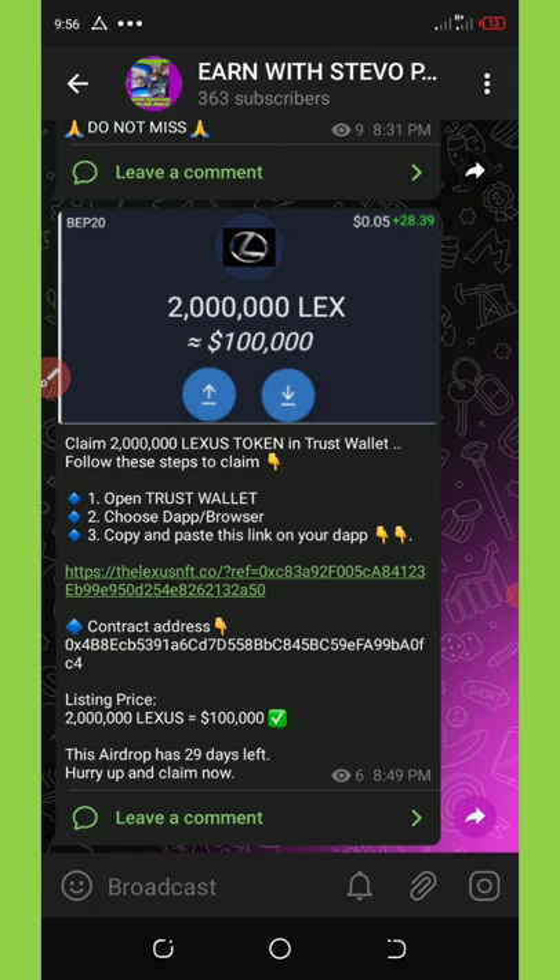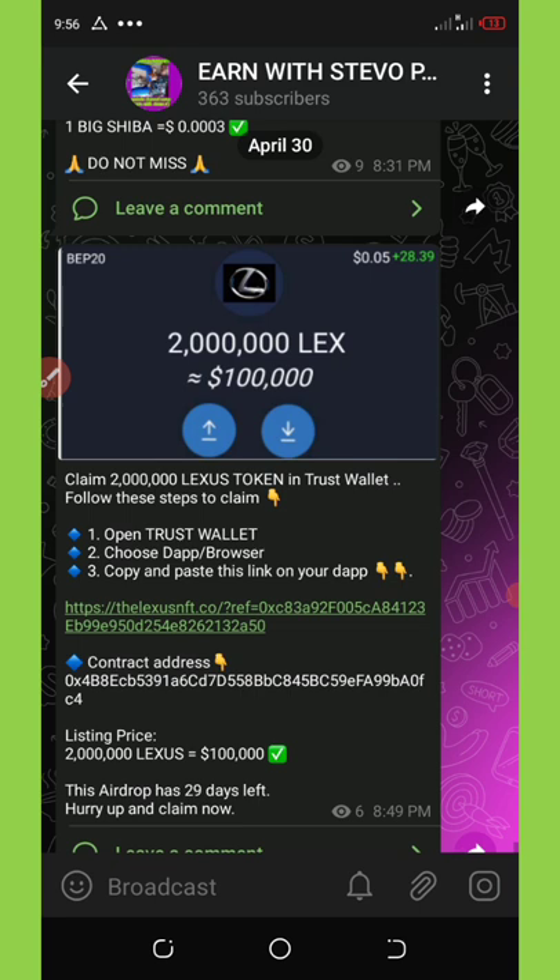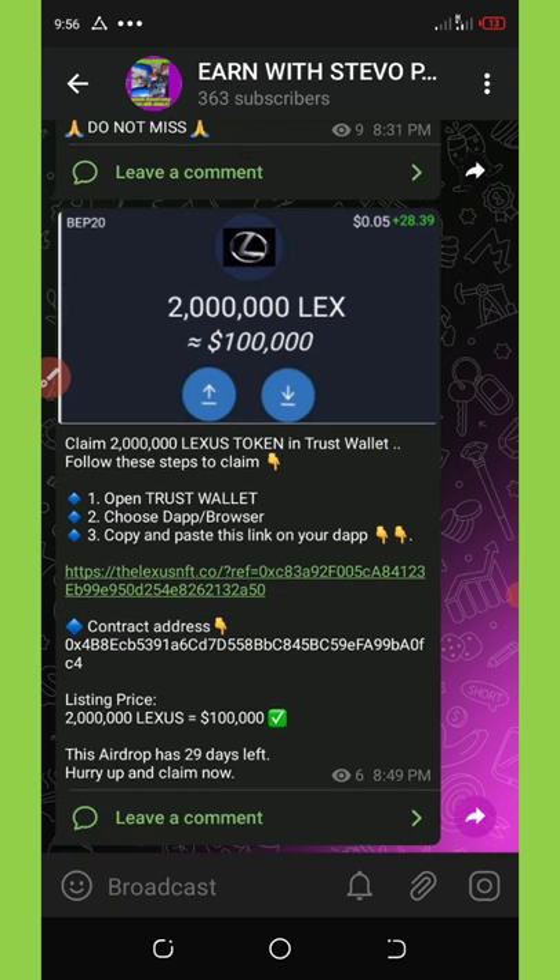First of all, for you to claim this airdrop all you need to do is have your Trust Wallet account and also a little BNB Smart Chain for the transaction fee. Once you have all those things, you're gonna need to click on the video description.